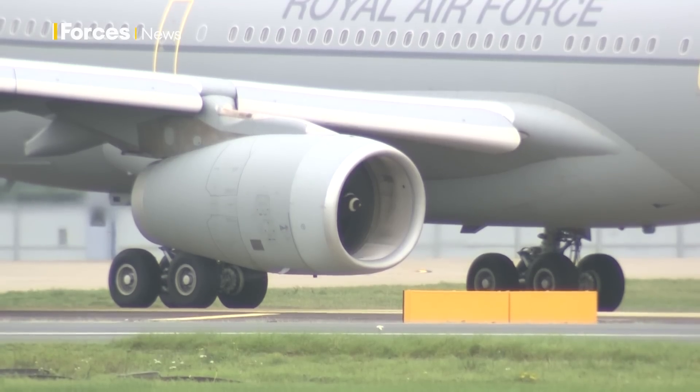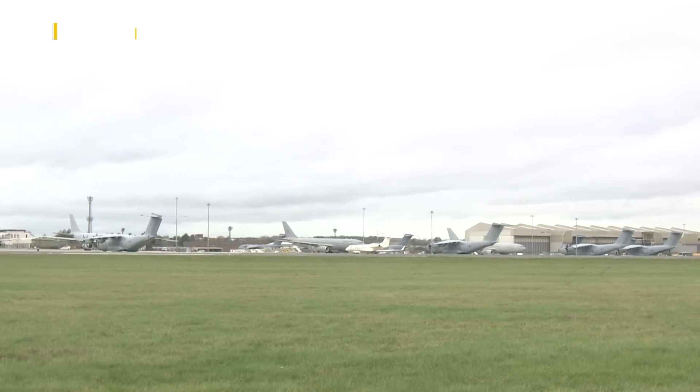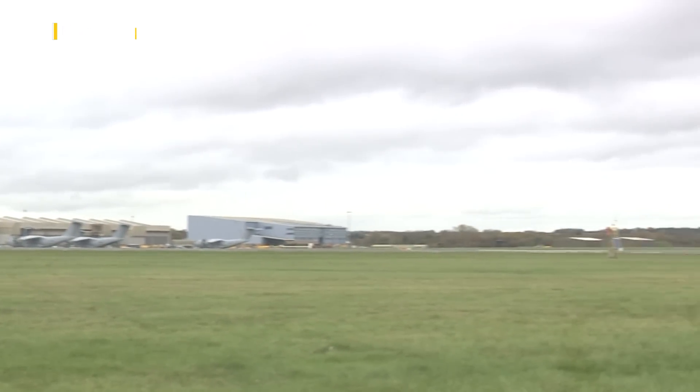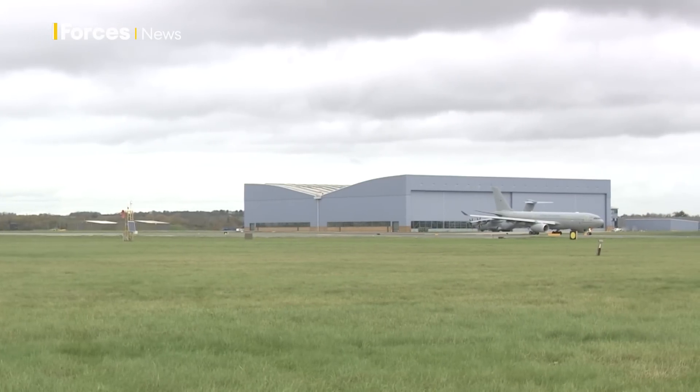The benefits of using sustainable aviation fuel aren't only environmental. Synthetic fuels could reduce the RAF's reliance on global supply chains, improving operational resilience. The Royal Air Force has already certified all of our airplanes, our fast jets as well, to use a 50-50 blend — so 50% fossil fuels, 50% sustainable fuels.